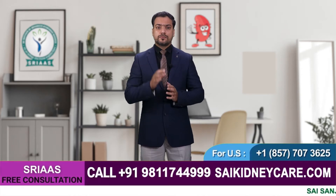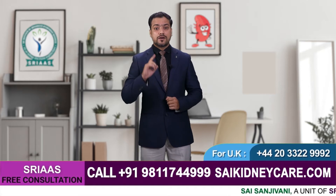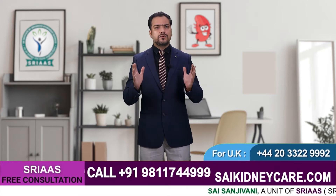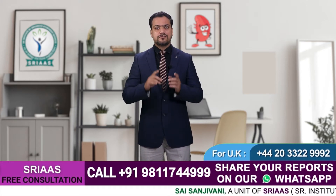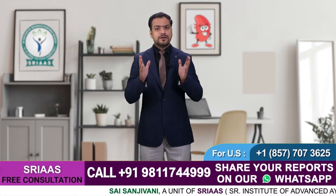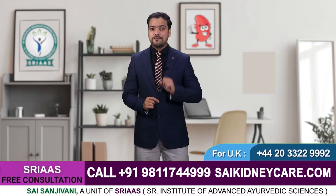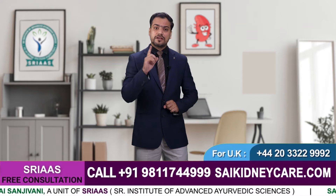You guys might not know that among 6 lakh patients on dialysis and 1 lakh on waiting lists, around 20,000 kidney transplantation surgeries are done every year. But how does this process take place? What does kidney transplantation surgery involve? How effective is it?